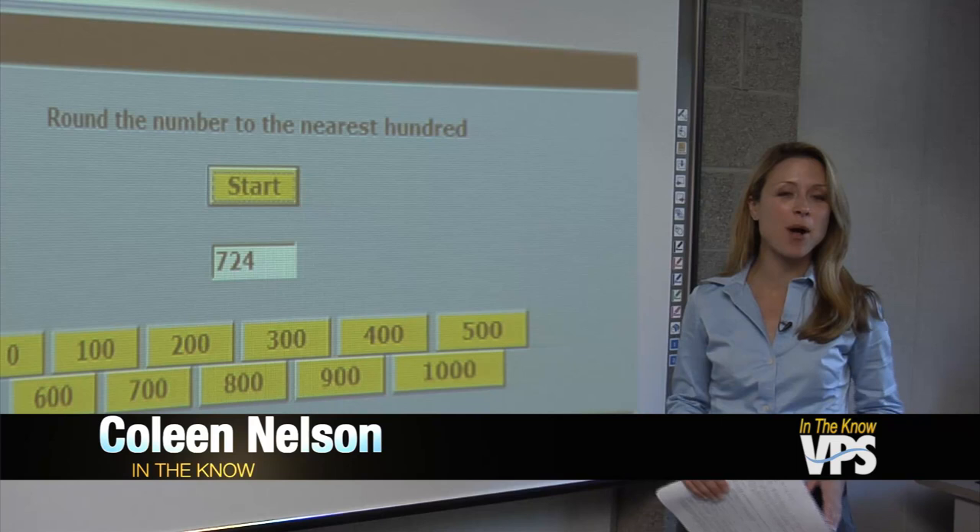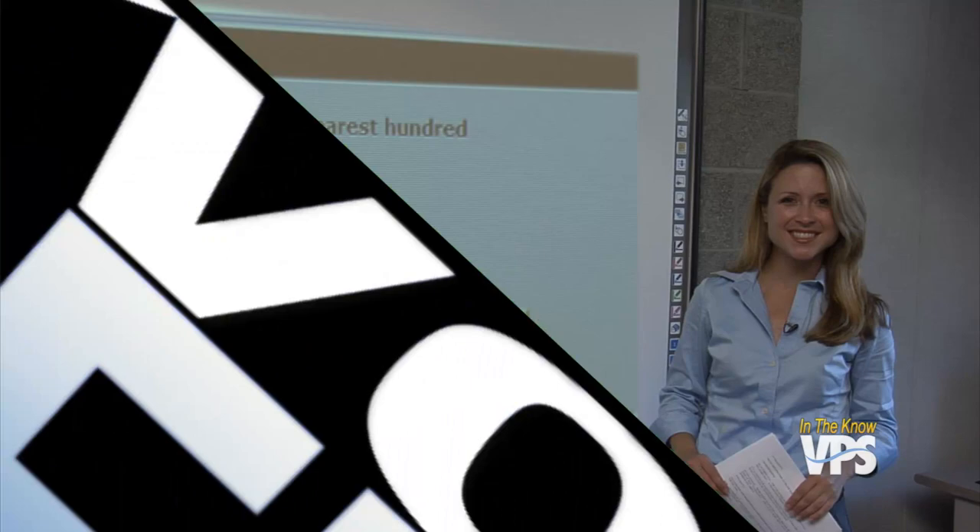The visual and tactile nature of the starboards also helps students who learn differently. It can reach other learners with different styles, so a little bit of incorporation here and there really pays off and helps some students learn. The starboards are now widely used throughout Vancouver Public Schools. Mr. Fitzer and other teachers got together to help raise grant money to pay for some of the units. For In The Know, I'm Colleen Nelson.